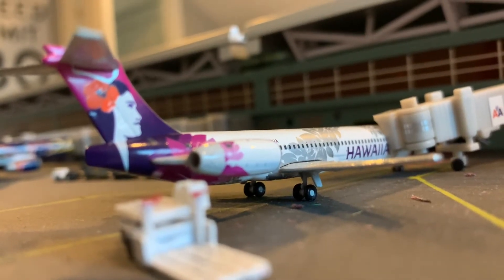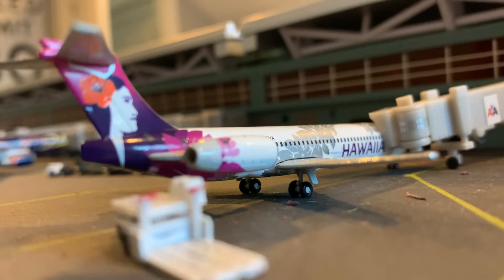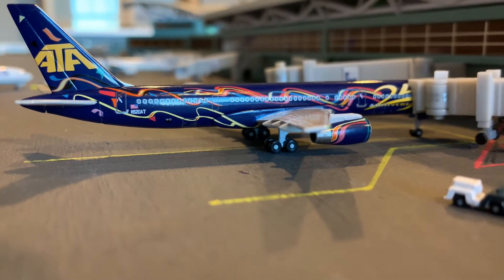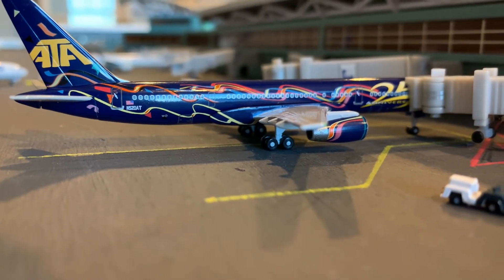Right here is a Hawaiian 717. She's getting her cargo on board and her passengers as well. Right here is an ATA 757 — she is going to be heading out to Orlando, Florida.